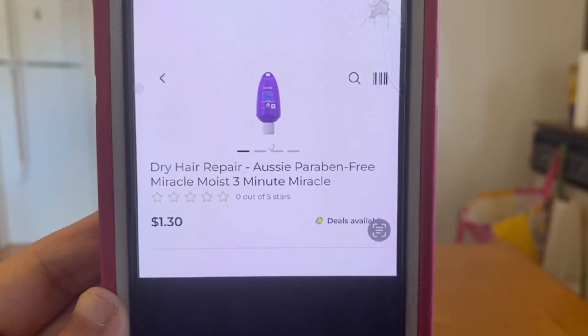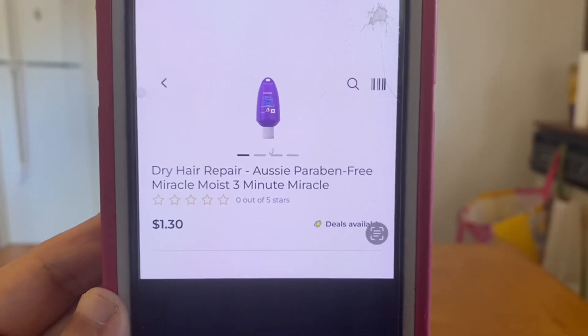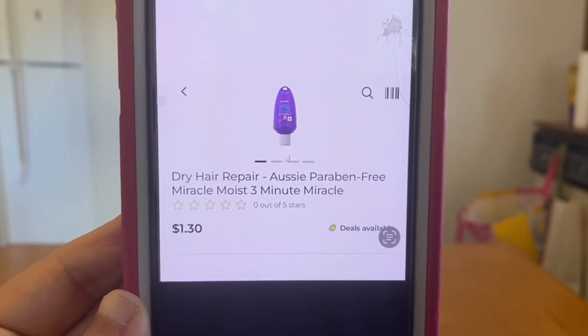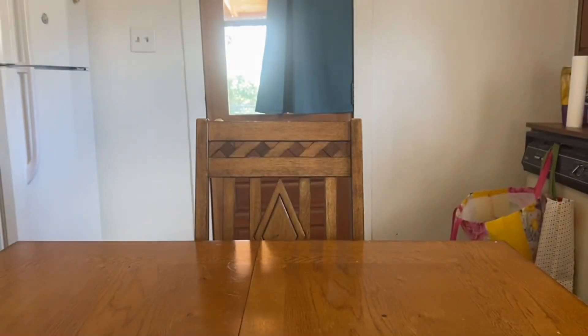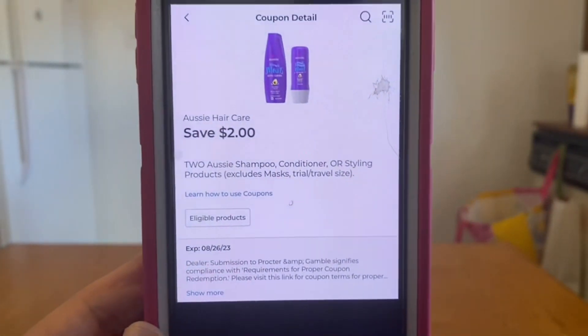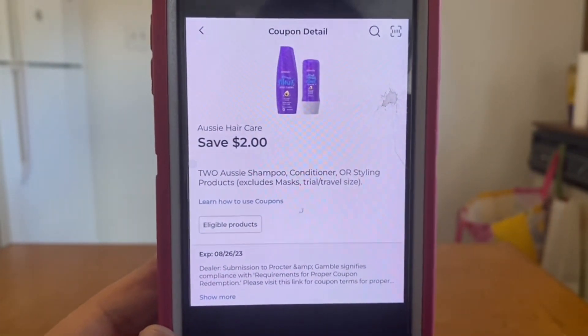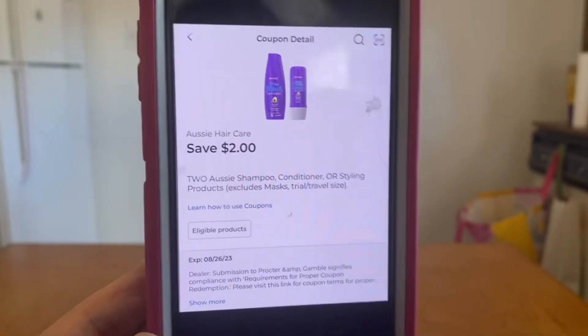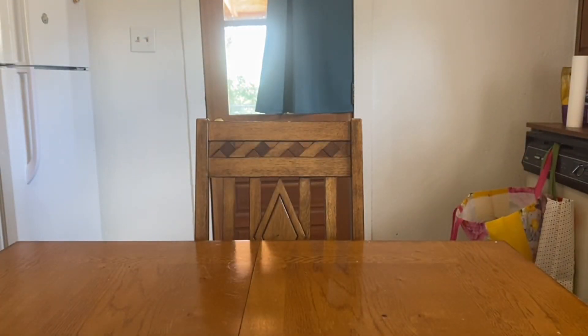We have the Aussie Miracle Moist Three Minute treatment at $1.30. Grab two — that's $2.60 — but we have a two-dollar digital coupon that will apply giving you both products for 60 cents out of pocket.